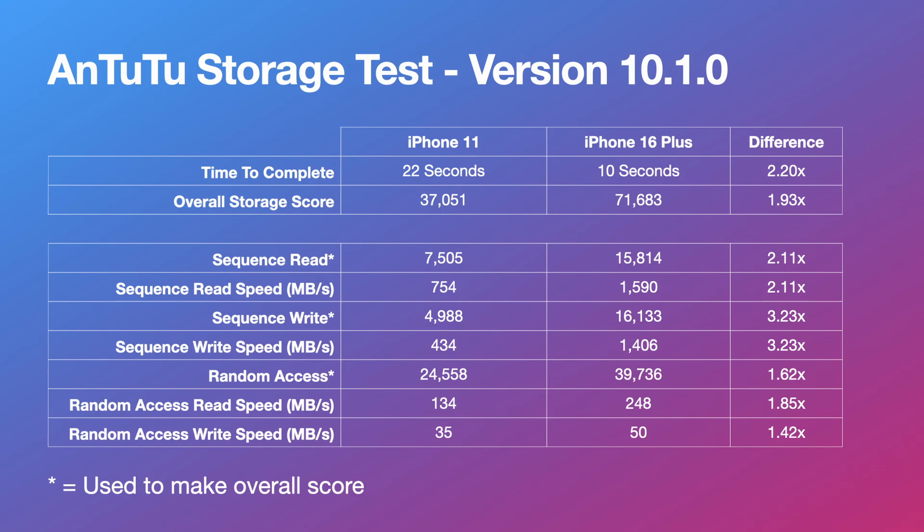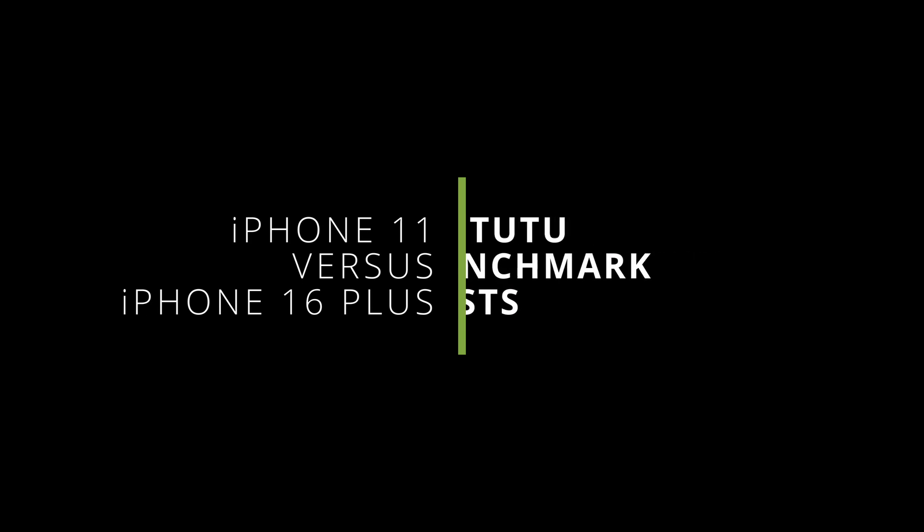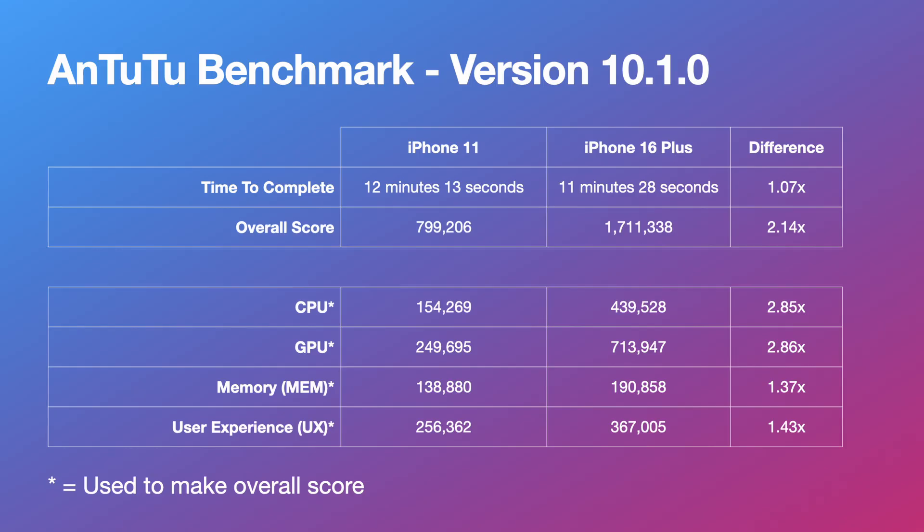However, the storage capacity on the 16 Plus is twice the size of the iPhone 11, so that will likely also have an impact on the score, along with potentially other upgrades on the 16 Plus. Moving on to the full AnTuTu benchmark test, the iPhone 16 Plus finished in 11 minutes and 28 seconds with a score of 1,711,338.